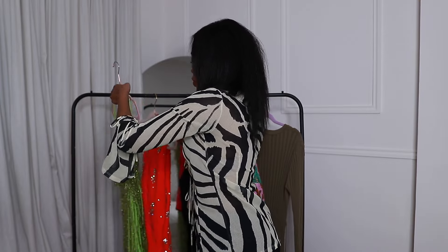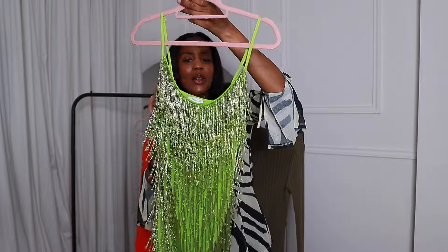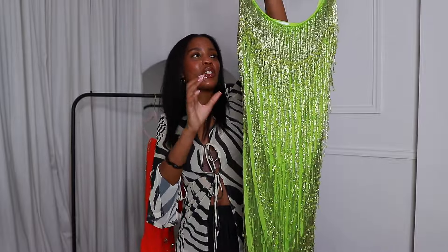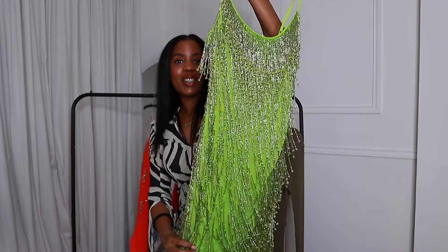We're near the end now, going for the pops of color. If you guys are following me on Instagram you've already seen this dress. It's from Warehouse and it is the most stunning pop of color — a really nice green beaded dress. I cannot wait to wear this; it's such a lovely piece.